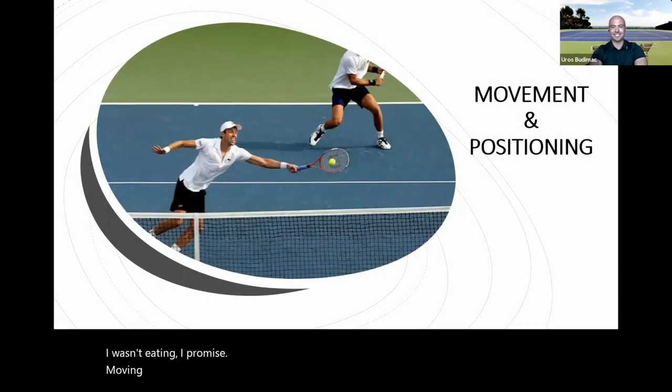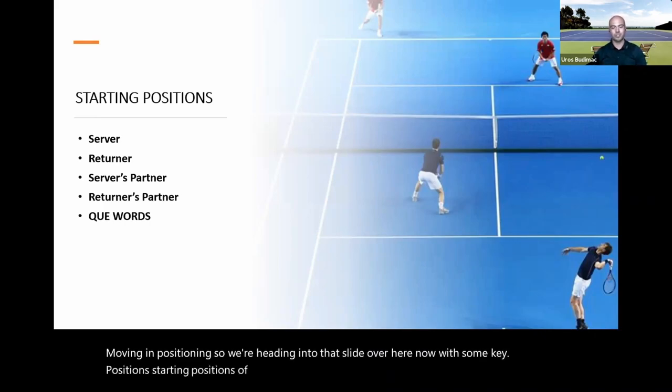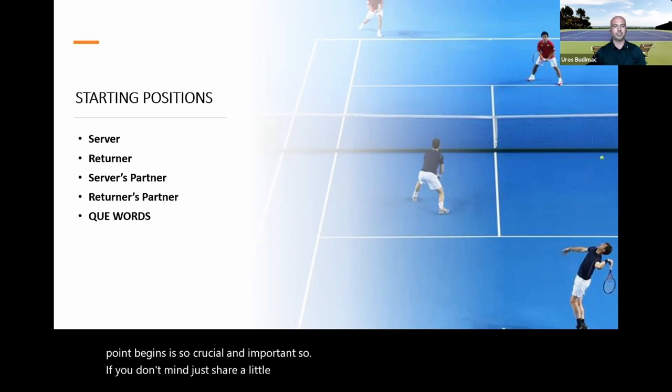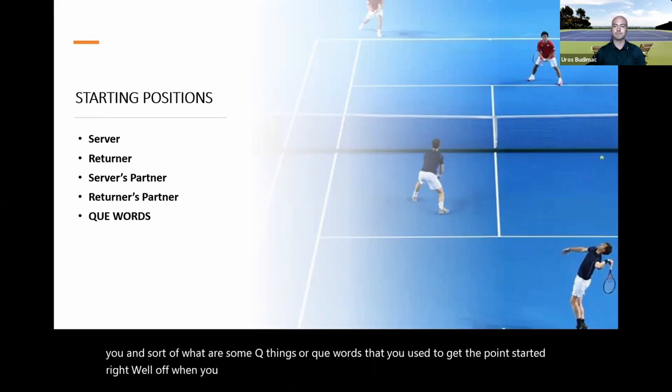We're heading into the slide on starting positions. As you mentioned earlier, how a point begins is so crucial and important. What do each of these positions mean to you, and what are some cue words you used to get the point started well when you were competing?